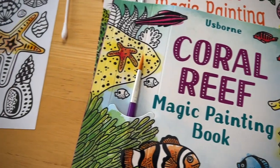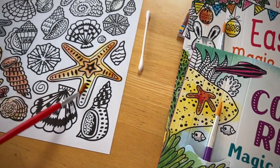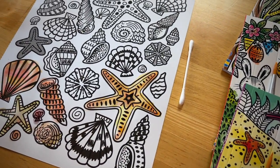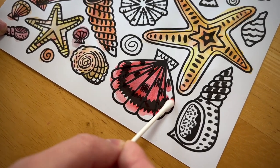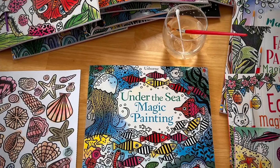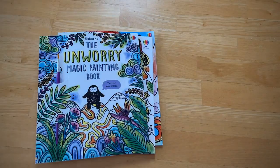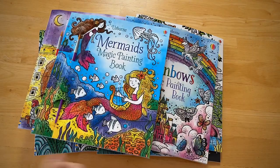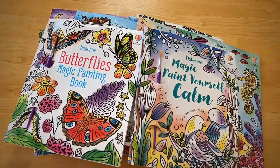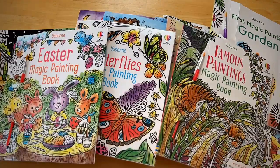Magic painting books offer a calming activity for children and adults too. Just dip your paintbrush in water and the colors magically appear. You can paint with a Q-tip too. You'll find topics to interest all our readers, from the coral reef to outer space, Greek myths, fairies, and even some un-worry topics to help calm your mind and body.